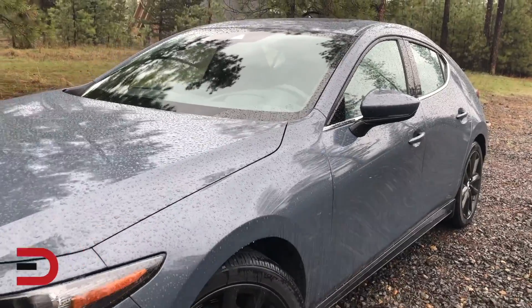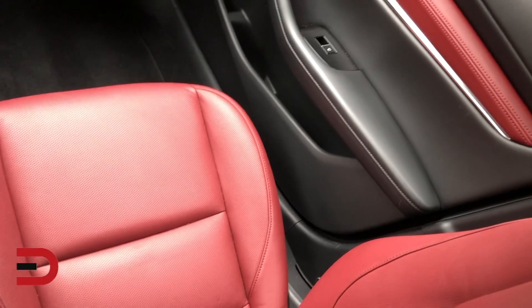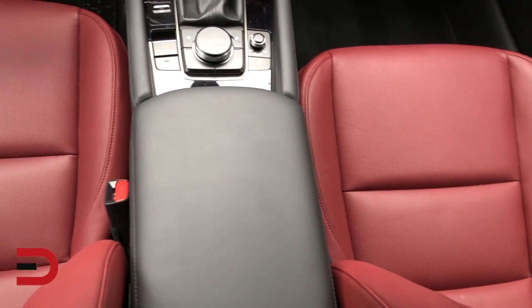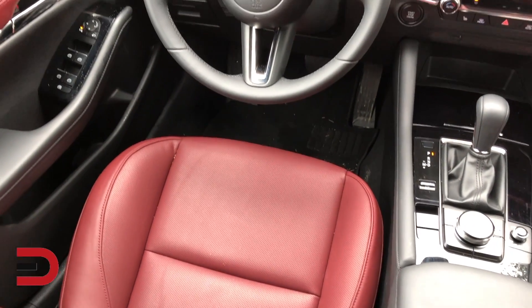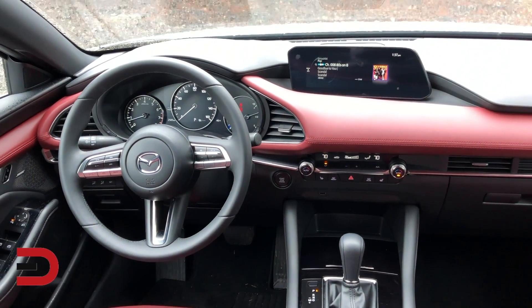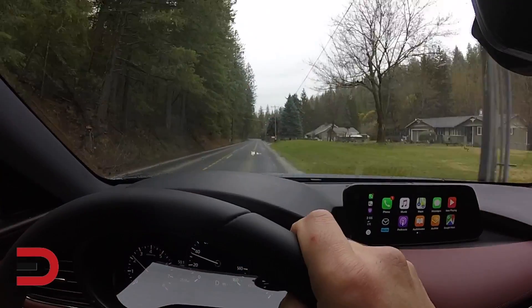Mazda decided to make its iActiveSense safety technology system standard on the 3 for 2020. It covers NHTSA's recommendations of having forward collision warning, lane departure warning, crash imminent braking, and dynamic brake support, and it adds features like blind spot monitoring and driver attention alert.